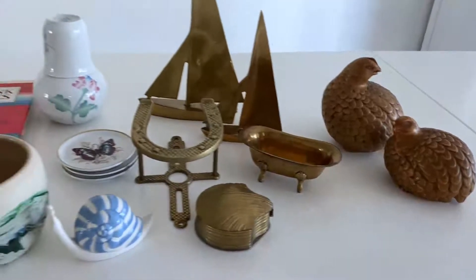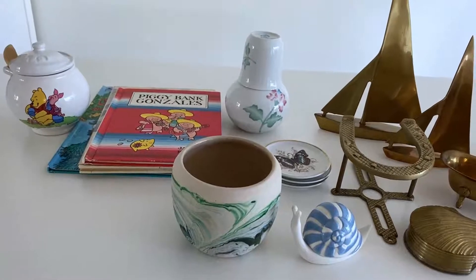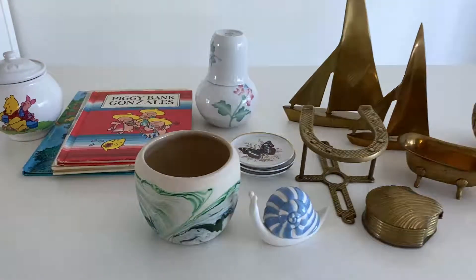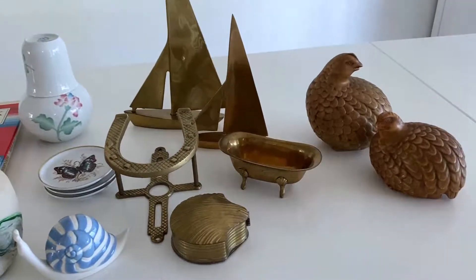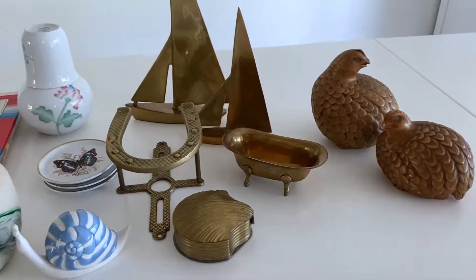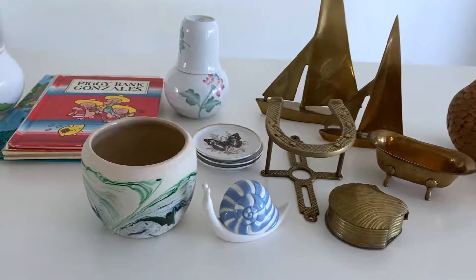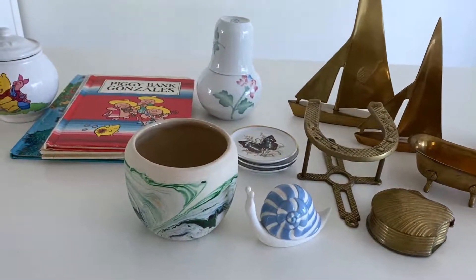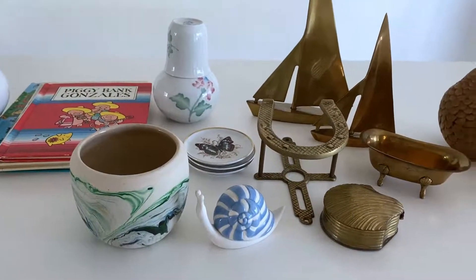That is everything I purchased. I didn't spend a lot of time thrifting for resale this particular time — my oldest son has grown a few inches, so I was looking for new clothing for him. But I still feel like I found some great stuff, and hopefully it'll help pay back what I spent on his clothes.